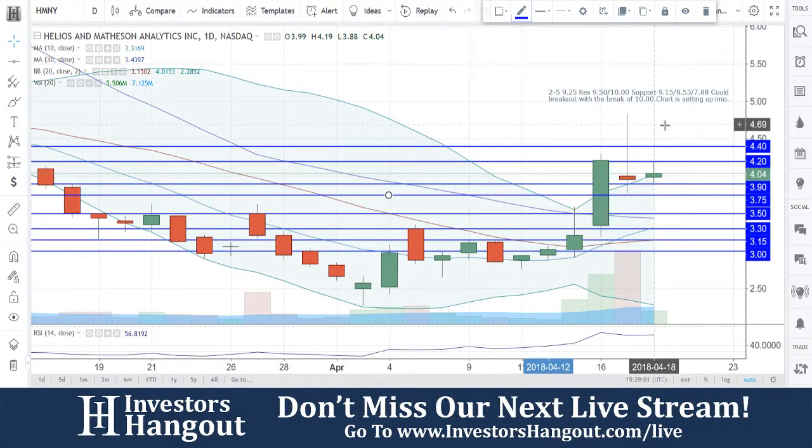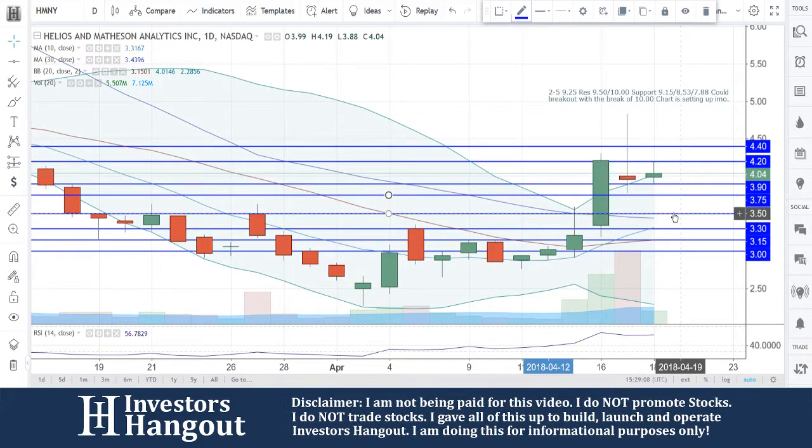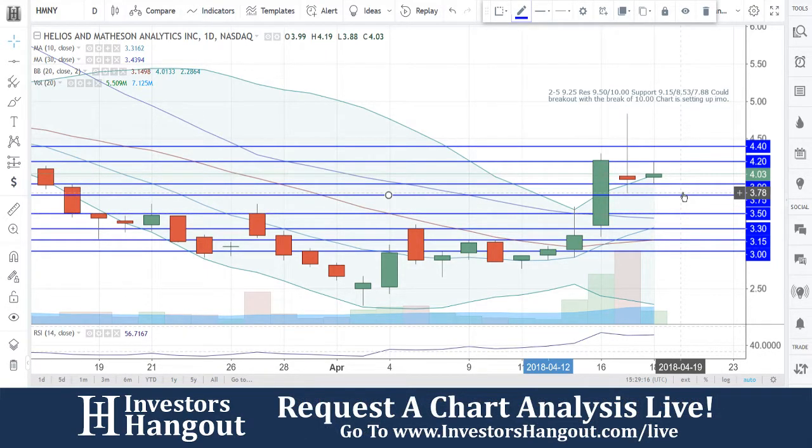Coming down to that support level at $3.90, $3.75 underneath that, and $3.50 would follow underneath that as well. So $3.75 and then $3.50 underneath this one. That 30-day simple moving average is currently at that $3.43 mark.